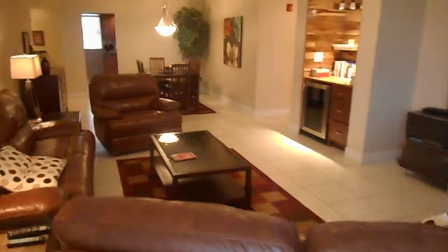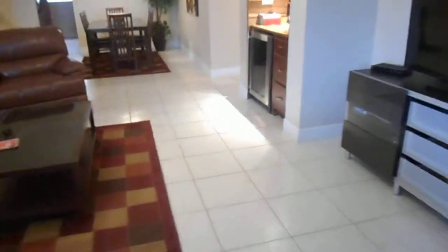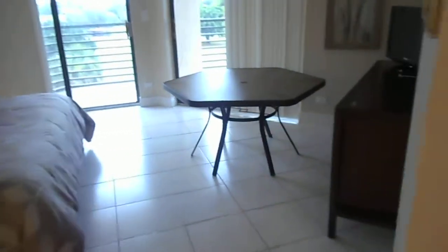Let's go back inside. Here is the grand room — it's a very large unit, I believe over 1,300 square feet. Going into the master bedroom, this is a very large master. There's a patio table that comes with it as well as a TV in here.